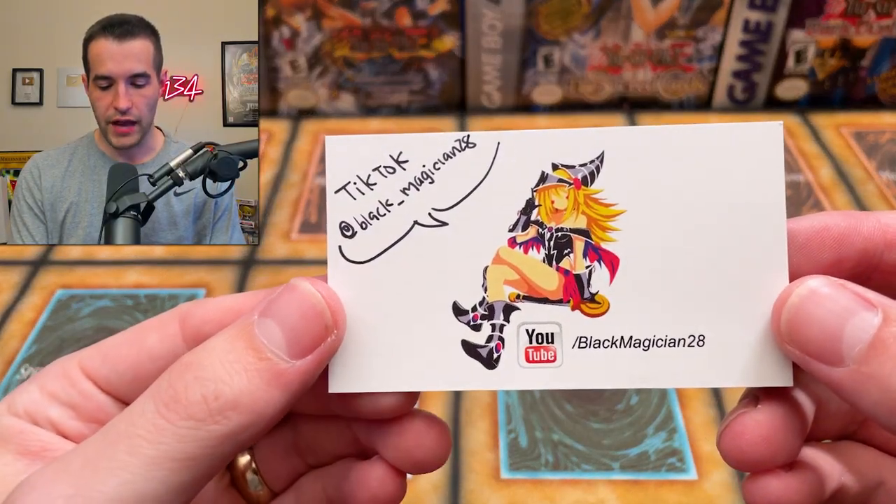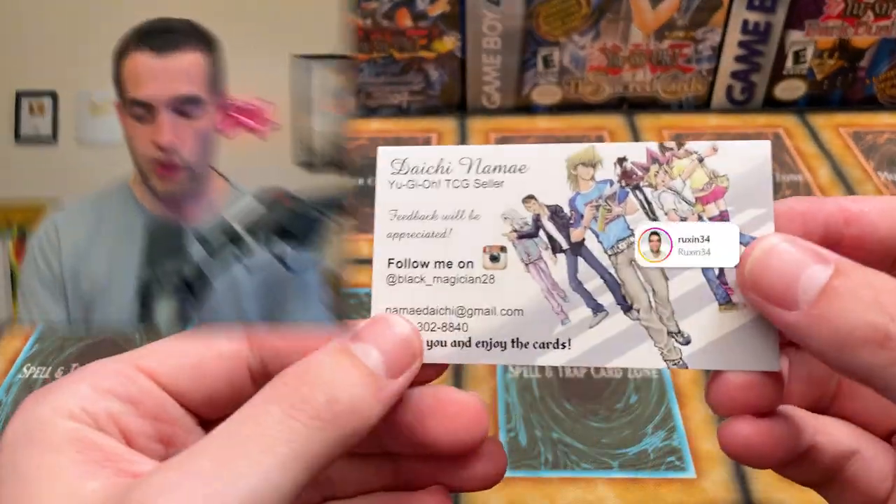We have a thank you from Blackmagician28, so go check him out. Also go give me a follow on Instagram at Rexon34, because I do a lot of single sales over there — PSA cards and even ungraded stuff. Go check that out if you want to get some stuff there. Let's get into the mystery box.